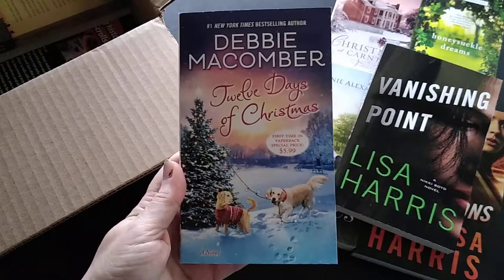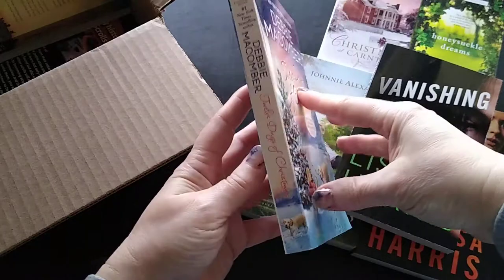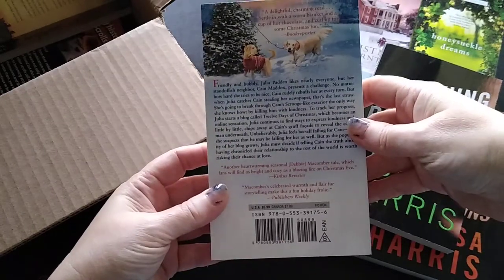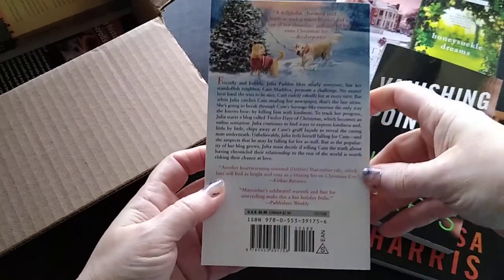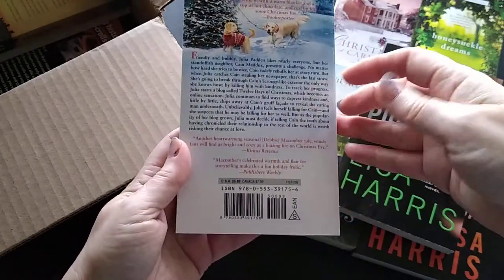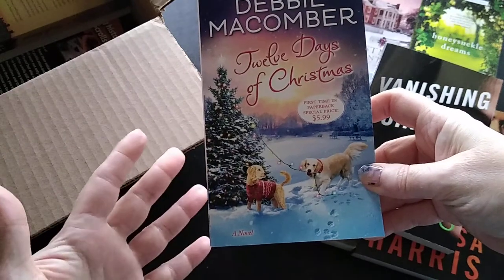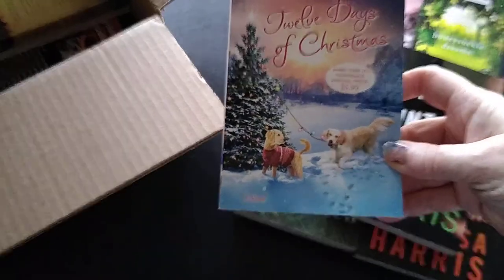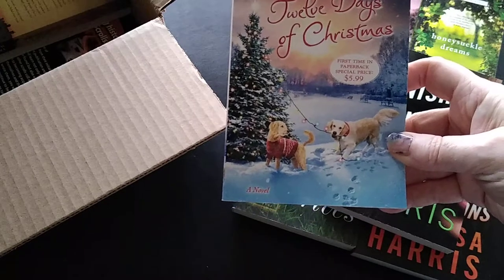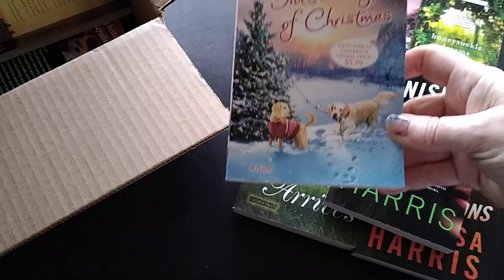This one is 12 Days of Christmas by Debbie Macomber, a mass market paperback. I've read a few of Debbie's books and like her writing. It's a Christmas romance and I liked the premise. I got this one for four dollars and 99 cents.